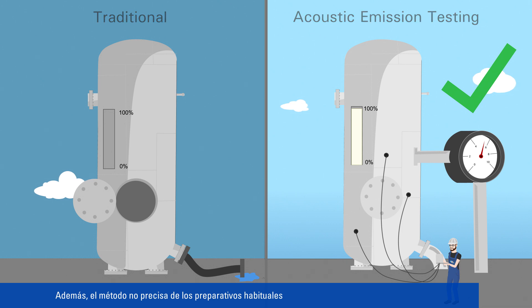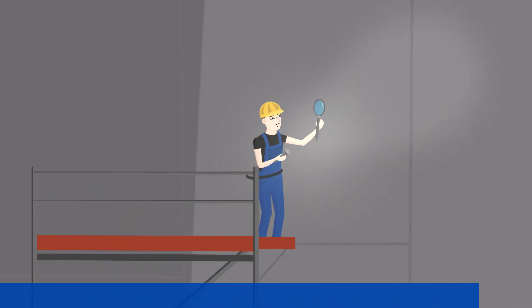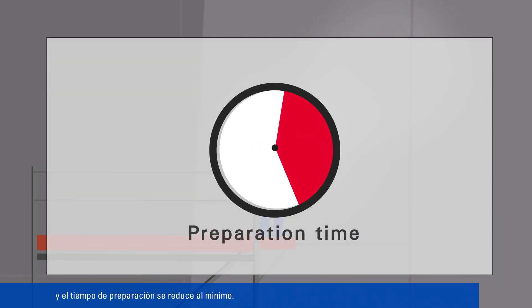In addition, the method does not require the typical test setup and rework activities on pressure vessels of conventional testing. Difficult to access or underground pressure vessels can be tested more easily. Given this, preparation time is reduced to a minimum.